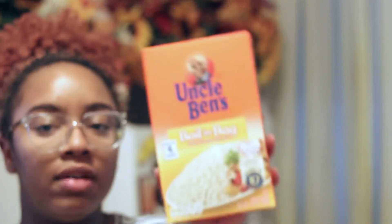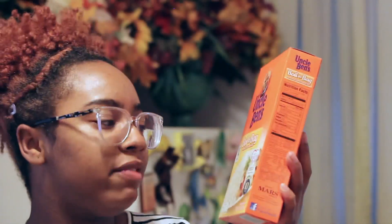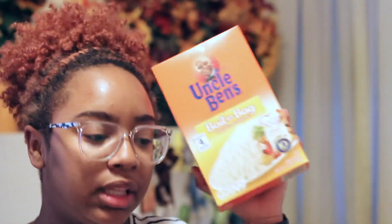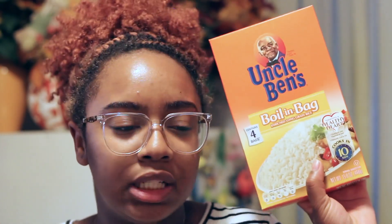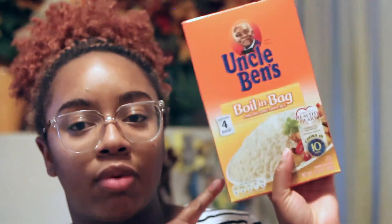The next thing I bought was a bag of Uncle Ben's rice. We have some at home but I decided to buy more — it's my favorite rice. It comes with four individual bags and it's really easy to make. The reason for the rice is that I pour Progresso soups over it, which is really good. I bought chicken noodle soup and beef stew to make over rice.